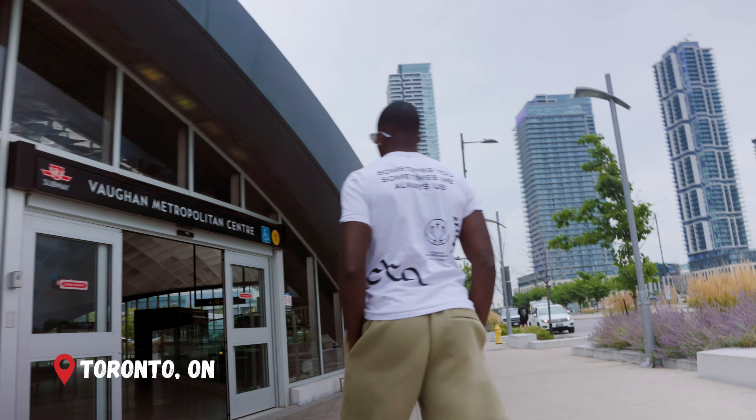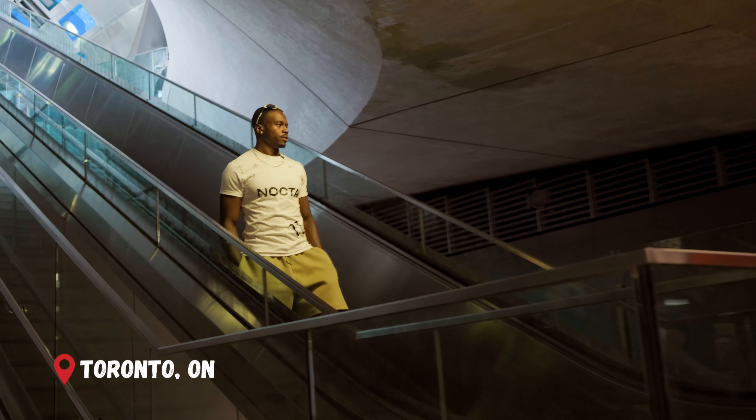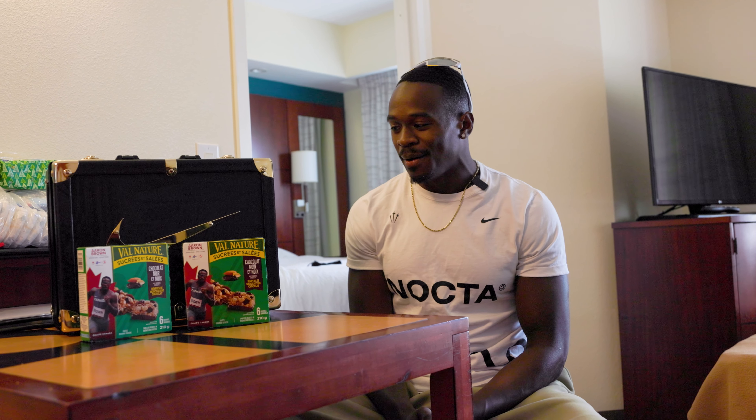Yo, what's good? We're here in Toronto, my hometown. I just got back in from Paris. I found out that I have a billboard in Yonge and Dundas Square, so I had to pop up with the family to take a look at that. But first, let's get into what we got over here.